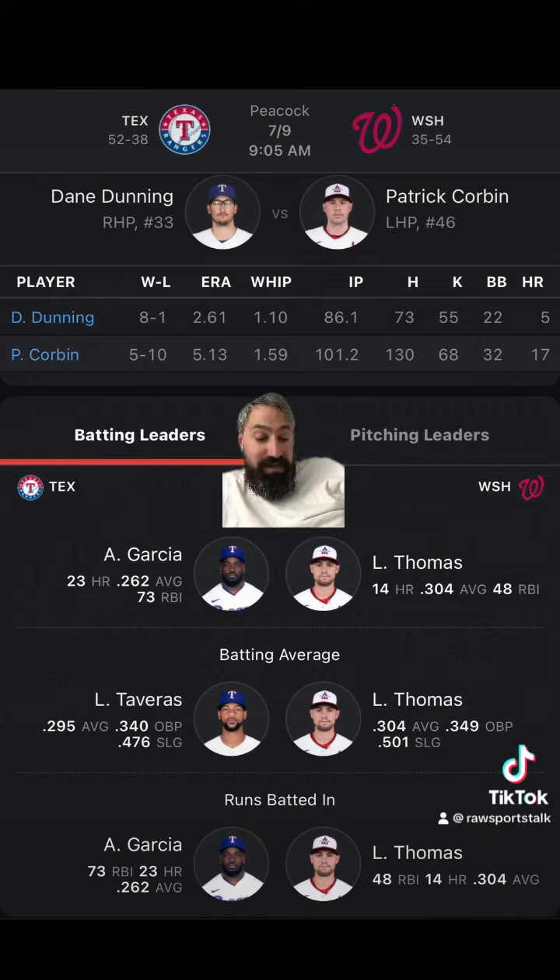The Rangers scored two runs in a loss, six runs in a loss, seven runs in a win, and three runs in a loss. For the Nationals, they are four and six in their last 10. The under is five, four, and one in their last 10 games, and they are one and five in their last six. There was a total of 11 runs, nine runs, nine runs, and 11 runs in their last four.